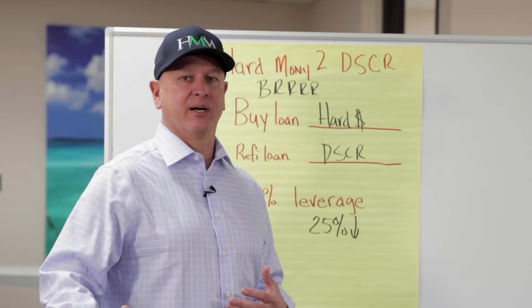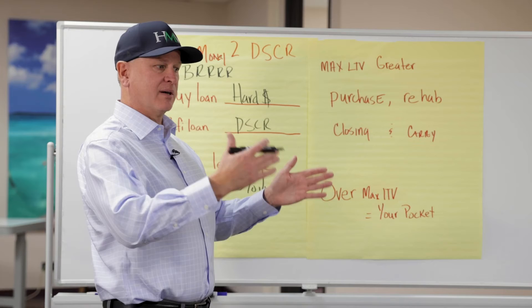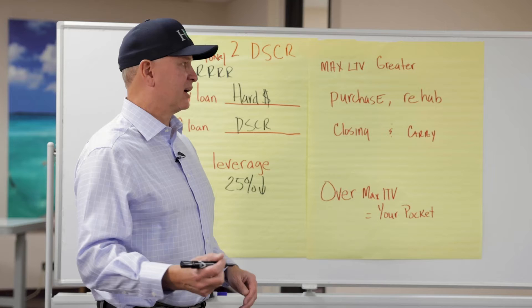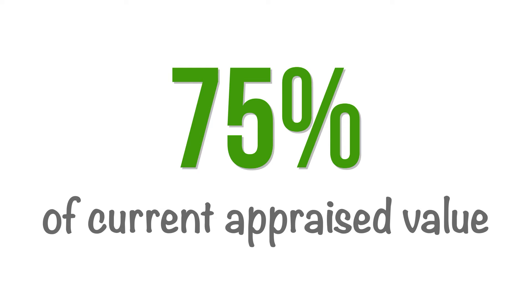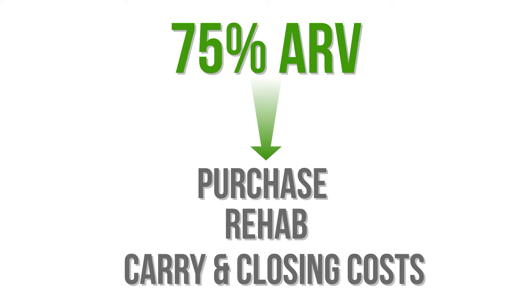If you find this information helpful, like this video — it helps us and it helps other investors become more successful. Let's get into the numbers. When you're getting into BRRRR, hard money comes first and refinance comes second, but we have to know before we close on the loan what we're qualified for. Most of the time on a rate-and-term, even on BRRRR, it's somewhere between 75% and 80%. In this case, 75% of the current appraised value is what they're qualified for.